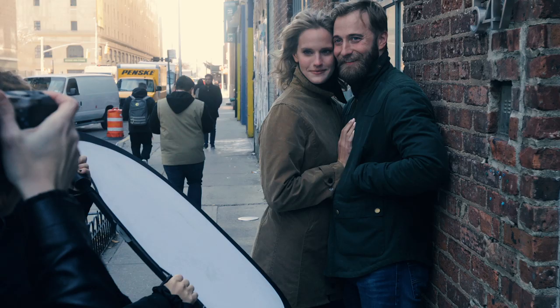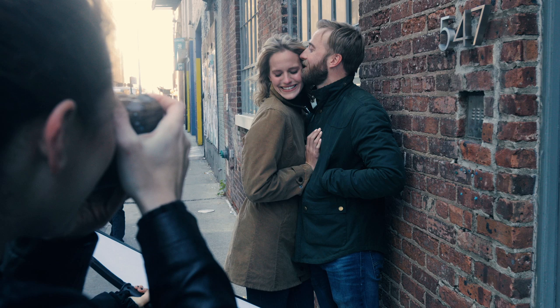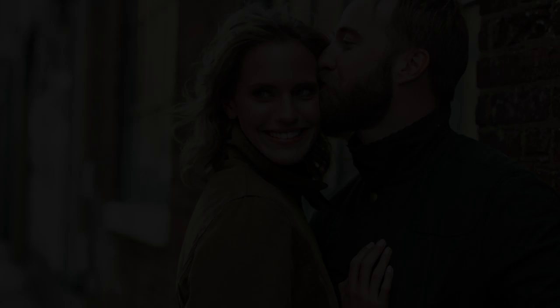When my friend Ashley invited me to photograph her engagement session, I was so pleased to be able to capture this special moment. This was also a great opportunity to use Canon's full-frame mirrorless camera, the Canon EOS R.